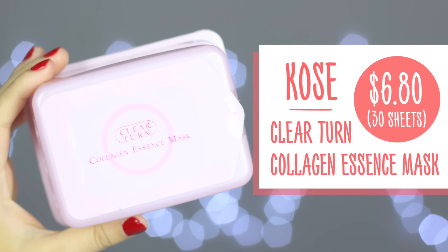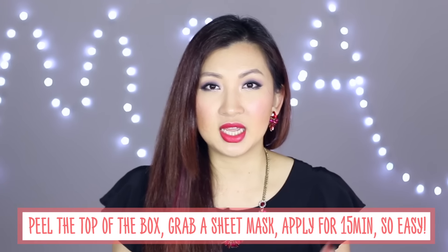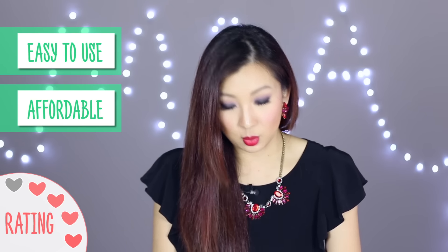This is the Clear Turn Collagen Essence Mask - basically a sheet mask that comes in a box. You peel the top off, take it out like a tissue, and place the facial mask all over your face. You leave it on for about 15 minutes and then take it off. It's like a skincare booster - a collagen mask that helps with brightening and the elasticity of the skin, giving your skin a boost of nutrients. So if you're really tired or stressed and want to give your skin some nutrients, this is something to go for. It's easy, affordable and you get a bunch of masks in one pack that lasts a good month or so.